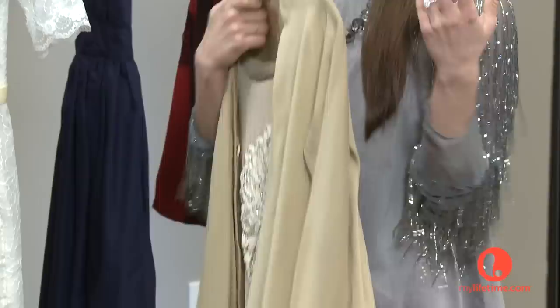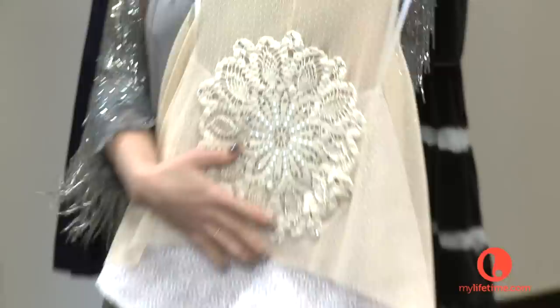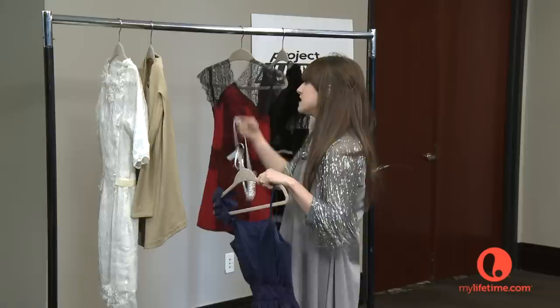This is another look that I did. It's just a little crystal belt. This is a sweater, and it's 100% organic cotton, and it just feels and falls so nicely. And then underneath it is a little top, and it's got one of my great-grandmother's doilies on it. Then I put crystals and I beaded it.